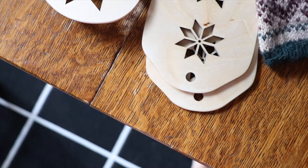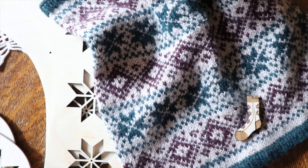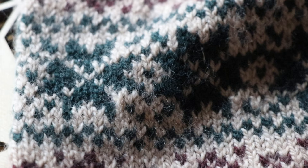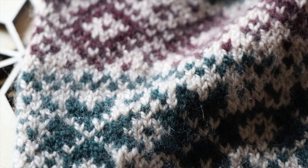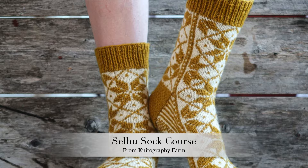I actually did a course from her all about stranded knitting, and I'll show you the cowl that I made — it is so gorgeous. I still have to weave in a couple of ends but you can see how beautiful this cowl is. I learned so much from taking Patricia's class — she focuses mostly on traditional Norwegian knitting. She's actually an American woman who has lived in Norway for a really long time and she has a sheep farm there in Norway, which just sounds like the most amazing life ever. I decided to take her Selbu sock course and I am so excited about it.